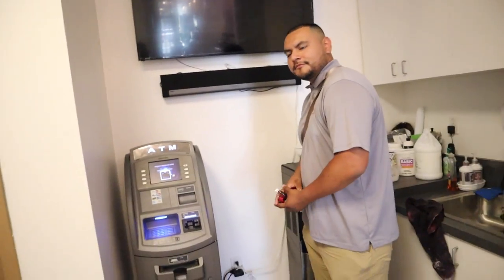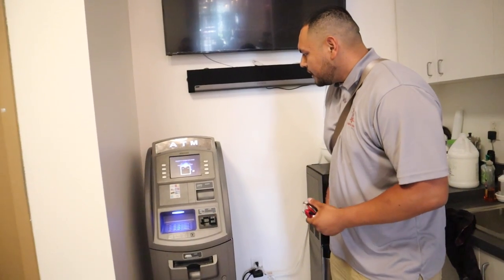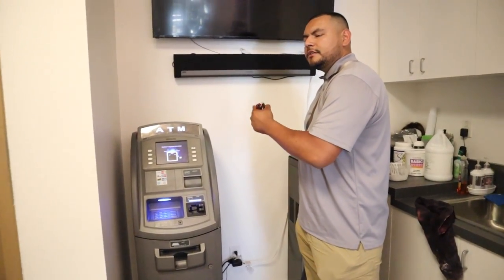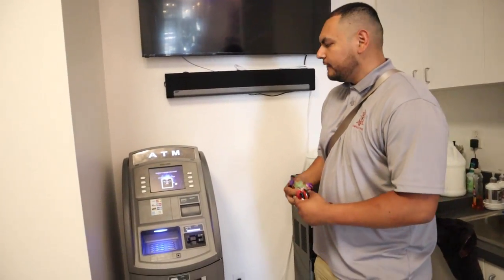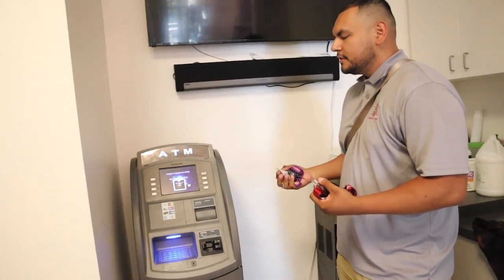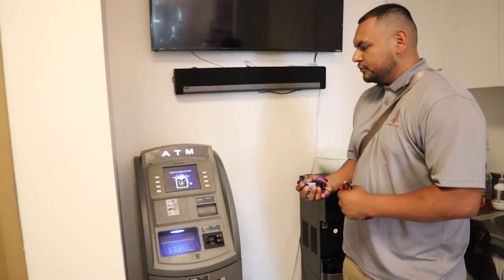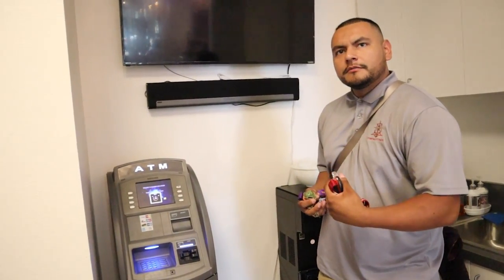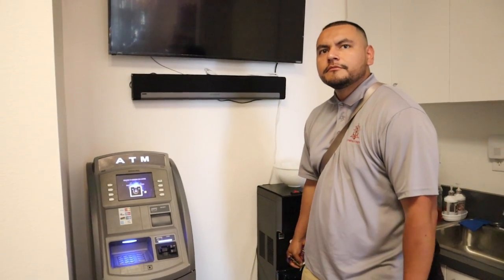I have all kinds of ATM models — this one's a 1800SE, I also have some Triton and some Hyosung. At Compass Funds we try to use all the machines we can, even if they're outdated — we update them, put in new parts, and make them run smooth.